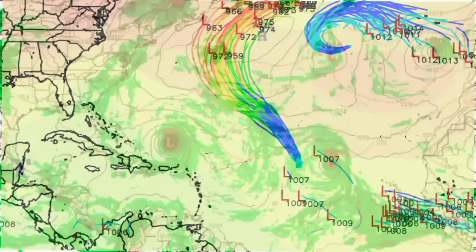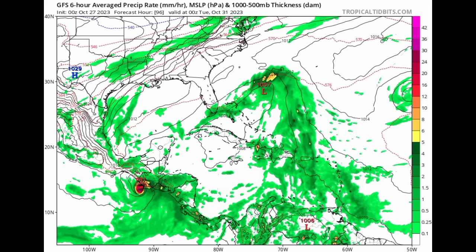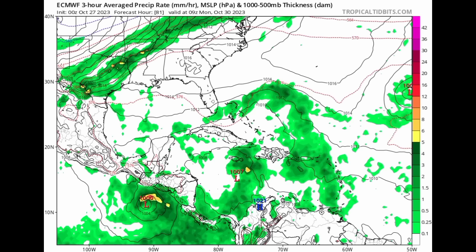Let's go on to the GFS model — this is as we head out to Sunday the 29th. We can see that trough trying to get itself together, and the GFS is actually showing that low pressure area more over to the south of the western side of Haiti — a 1004 millibar low pressure area. The model then has it drifting up to the north, not becoming too much, with that trough up there trying to get itself together. So on a whole, the GFS is not showing a whole lot becoming of that expected low.